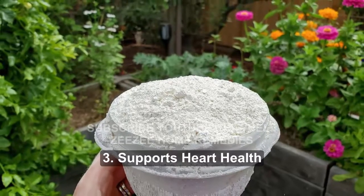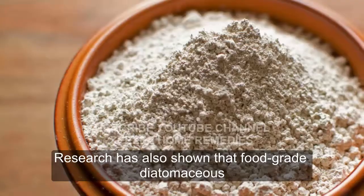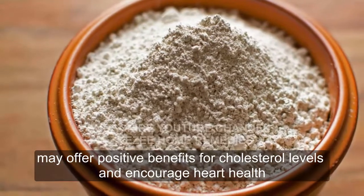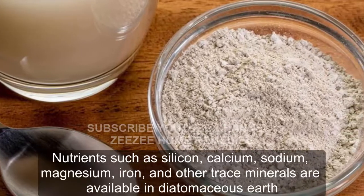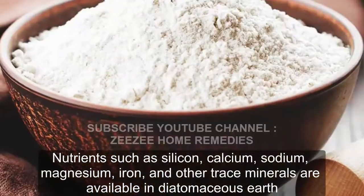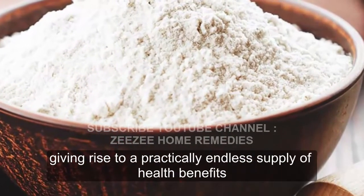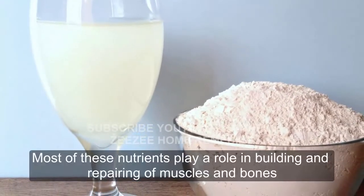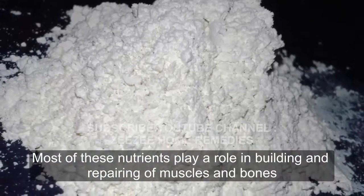3. Supports Heart Health. Research has also shown that food-grade diatomaceous earth may offer positive benefits for cholesterol levels and encourage heart health. Nutrients such as silica, calcium, sodium, magnesium, iron, and other trace minerals are available in diatomaceous earth, giving rise to a practically endless supply of health benefits. Most of these nutrients play a role in building and repairing of muscles and bones.